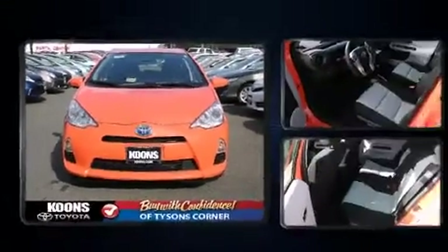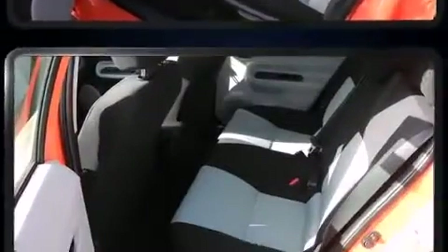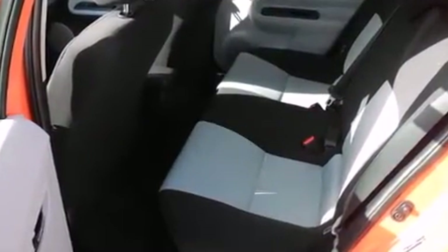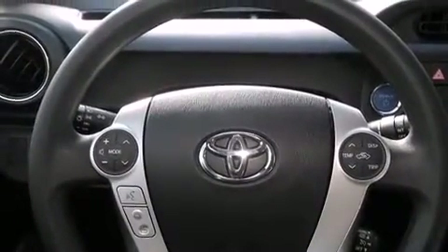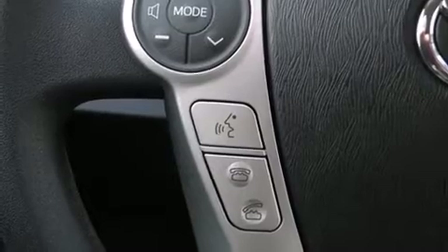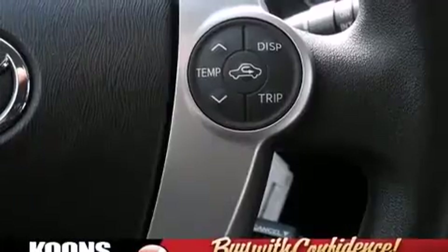Toyota prioritized practicality, efficiency, and style by including a rear window wiper, a trip computer, an outside temperature display, turn signal indicator mirrors, and a split-folding rear seat. Storage solutions are integrated throughout the interior, demonstrating thoughtful attention to detail.